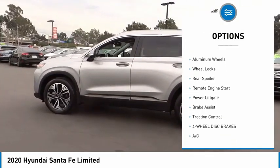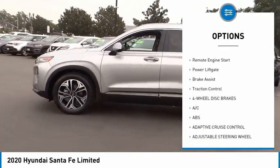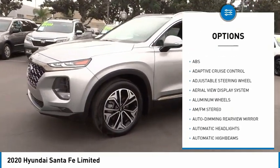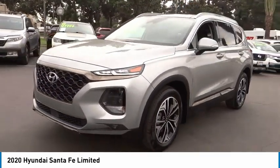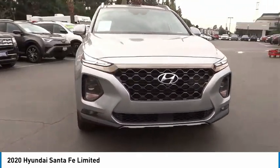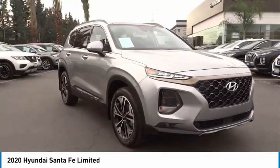Here are some of this vehicle's great options: tire pressure monitor, blind spot monitor, heated mirrors, aluminum wheels, wheel locks, rear spoiler, remote engine start, power liftgate, brake assist, and traction control. Wouldn't you look great in this vehicle? Stop in today and see for yourself.